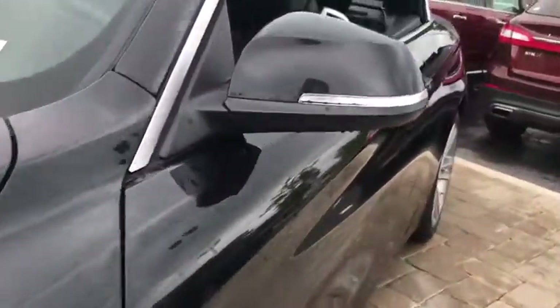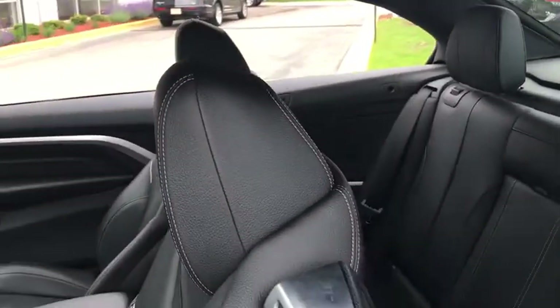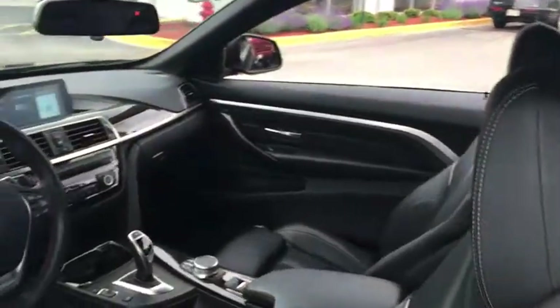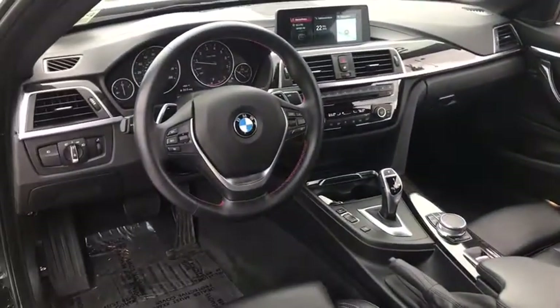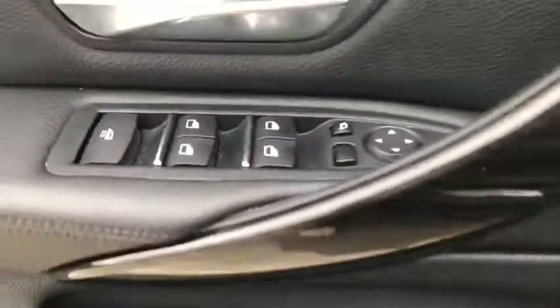Traction control, power passenger seat, dual airbags, leather-wrapped steering wheel, one owner, power steering, four-wheel disc brakes, universal garage door opener, electronic stability control, power windows, security system.